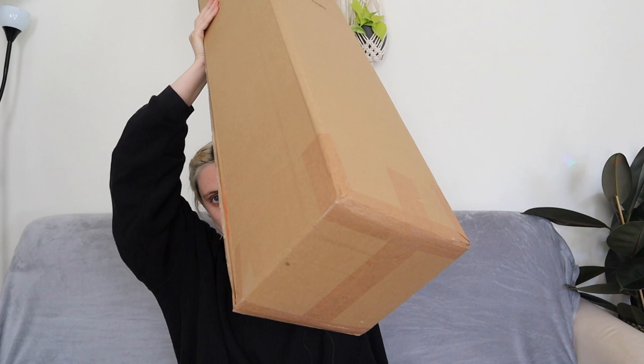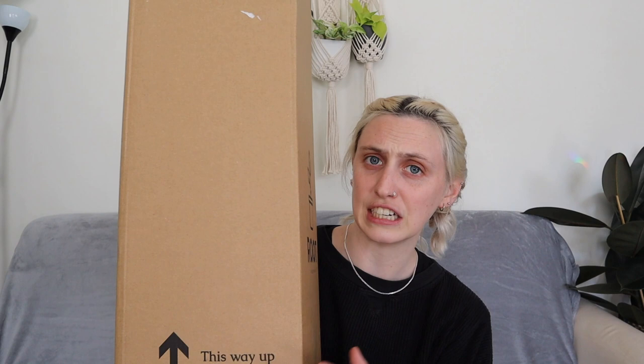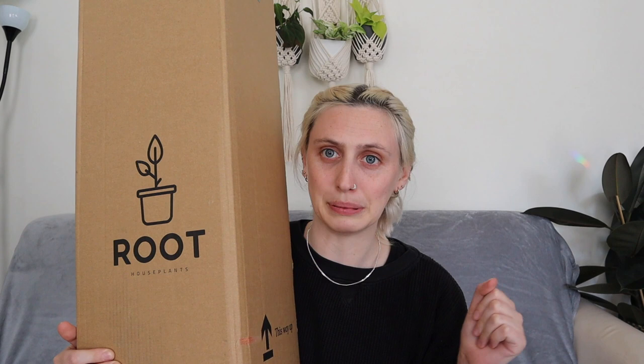Root very kindly gifted these plants to me so I could show them to you today — thank you very much, Root! I physically don't know how to show you this, it's just so big. I think it goes up to about my chest when I'm standing. The packaging is really nice right off the bat — it's got nice branding and the box is in really good condition, which I like. Before I open this thing, if you like this video please give it a thumbs up below and comment on other places you might want me to do a haul from.